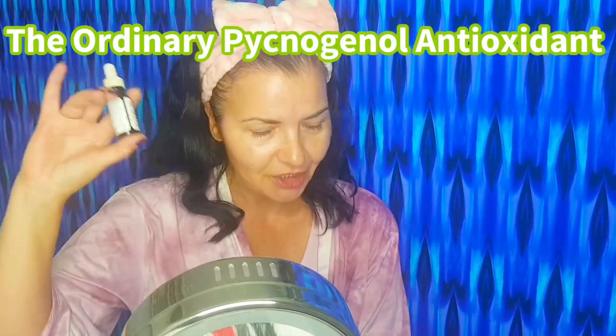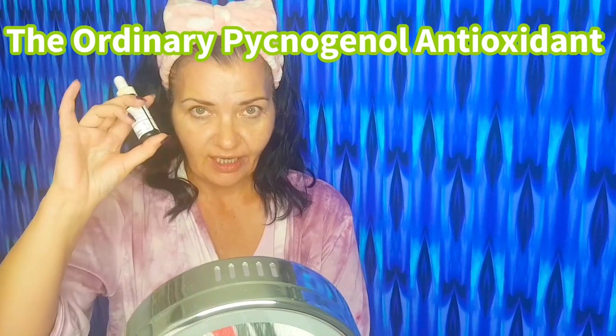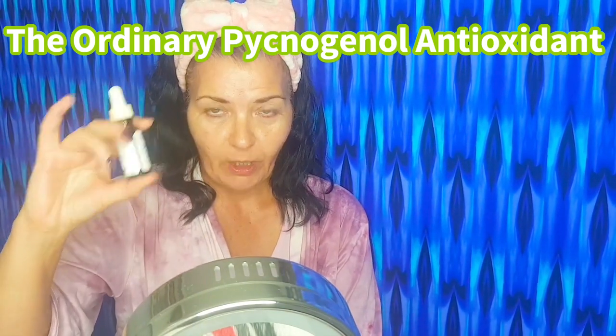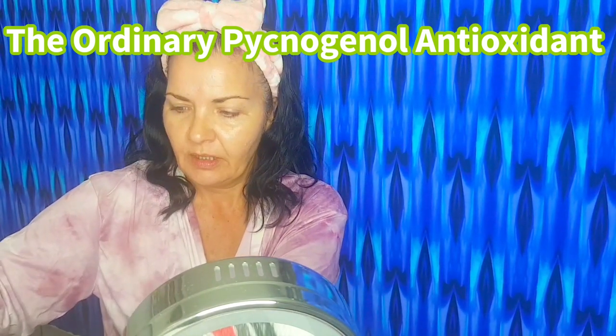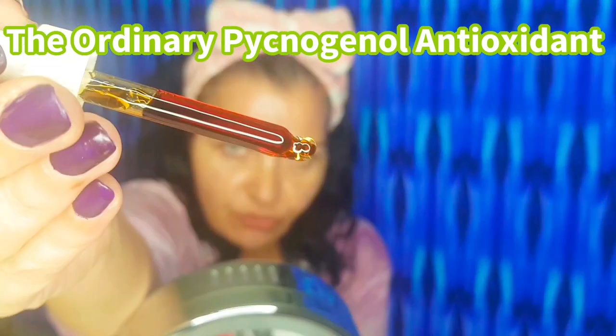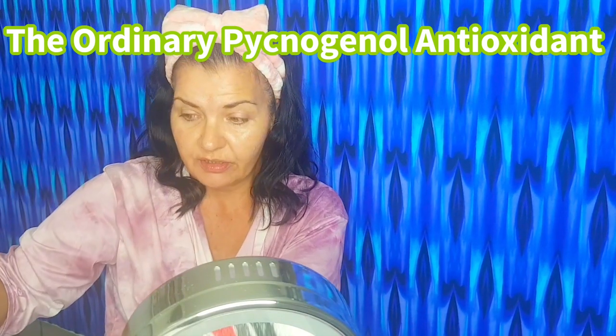Step four is also the antioxidant from The Ordinary skincare — this is pycnogenol. This is a fabulous must-have for mature skin over 50. It's a beautiful antioxidant — see that deep, rich red colour? You only need to apply two drops.